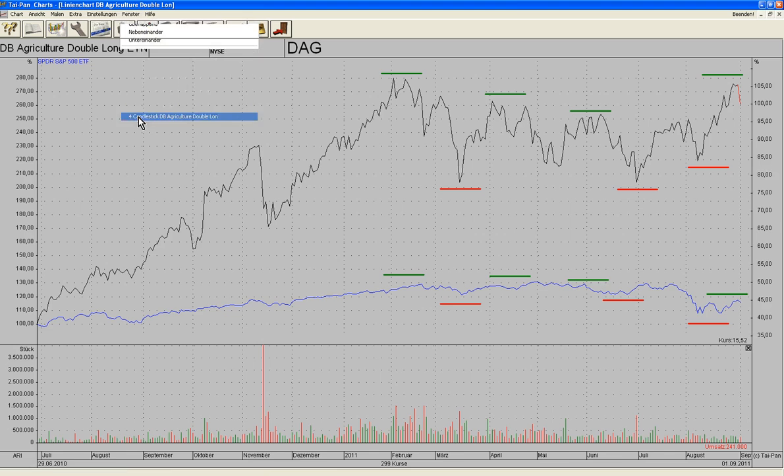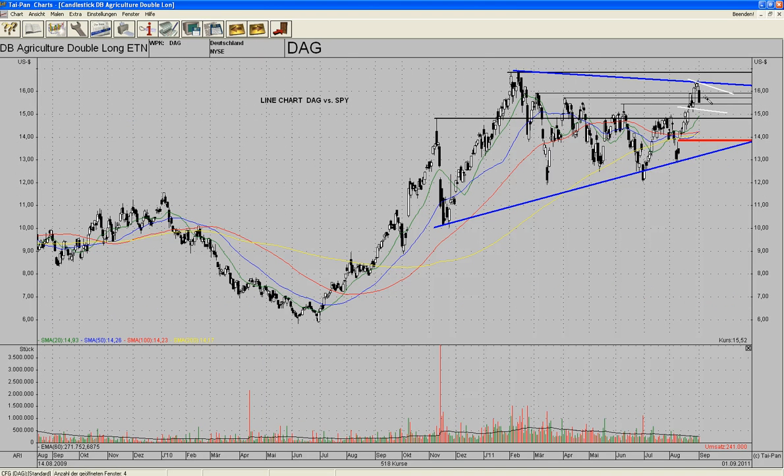My timing could be a bit off because if we indeed see a serious bear market, this could encounter serious selling pressure. But I think that the stop loss at 1390 is a sound one because it's below all the moving averages.